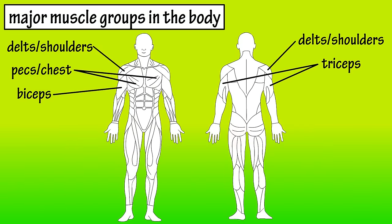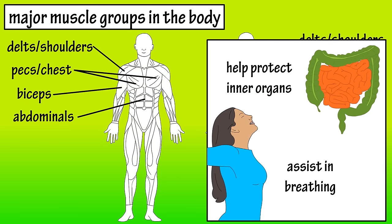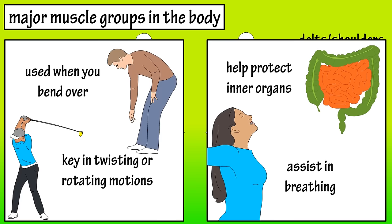Everybody's favorite muscles — the abdominals — are located below the pecs. The abdominals assist in the breathing process and protect inner organs. They're also key in twisting motions such as a golf swing or looking behind yourself, and they play a key part in bending over motions and in maintaining good posture.